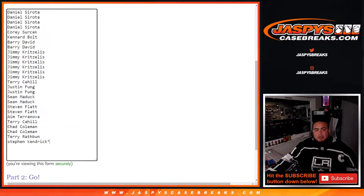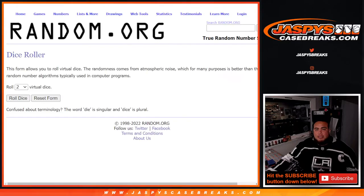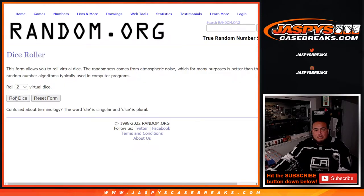Here's a dice roll. The first dice roll is going to be for the giveaway names and teams for the break. Then at the end we'll paste in the names and teams and do a separate dice roller randomizer for the two spots in the team random. Good luck guys, let's roll.